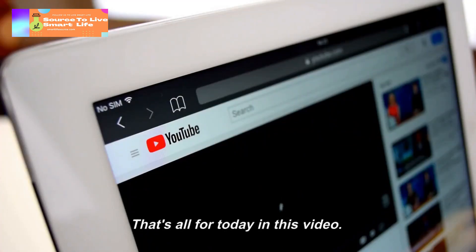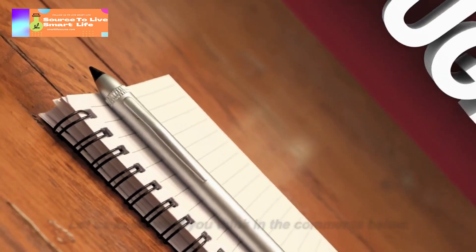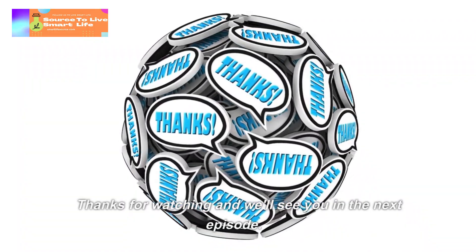That's all for today in this video. Let us know what you think in the comments below. Thanks for watching and we'll see you in the next episode.